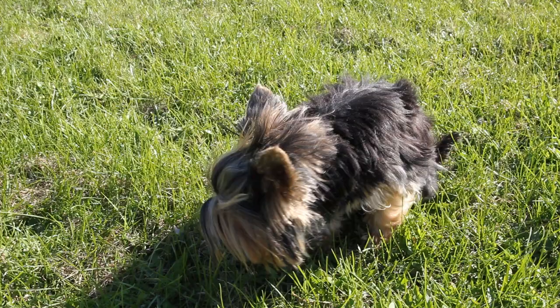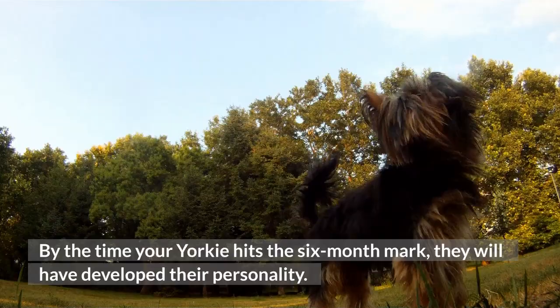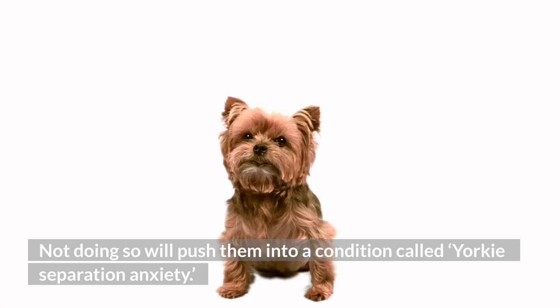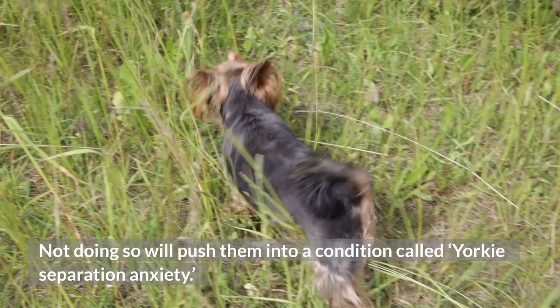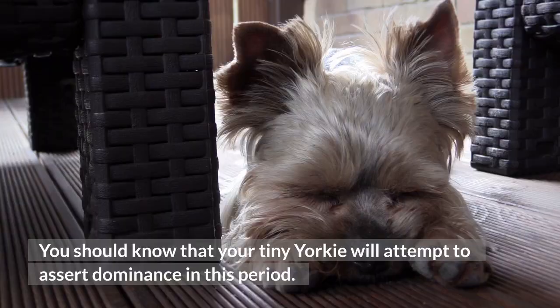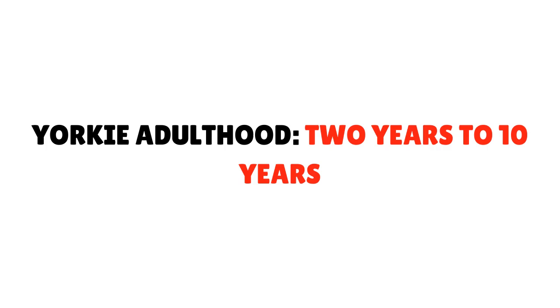Teenage angst — six months to two years. By the time your Yorkie hits the six-month mark, they will have developed their personality. However, maintaining their social life is incredibly important because it keeps them healthy. Not doing so will push them into a condition called Yorkie separation anxiety. You should know that your tiny Yorkie will attempt to assert dominance in this period, giving in to the fundamental canine desire to be seen as the leader of a pack. If you don't exert control, they will believe they have power over you.